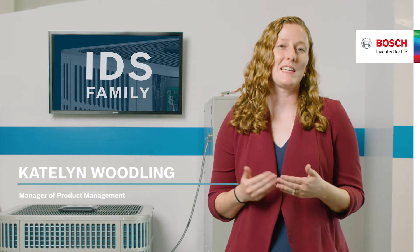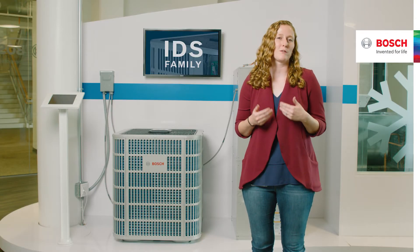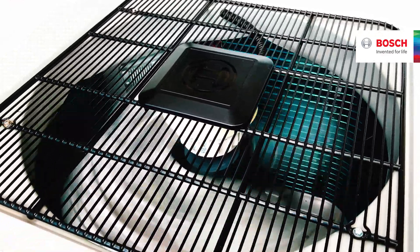Let's break that down. An inverter is a type of compressor, and a heat pump is something that can heat and cool the space in your home. An inverter is a type of technology that's able to ramp up and down to exactly what your needs are in terms of heating or cooling in your home.